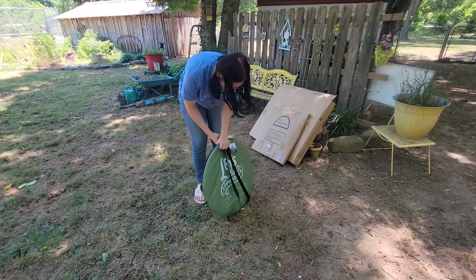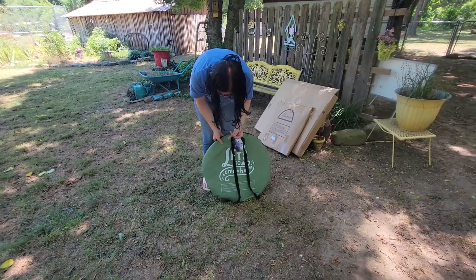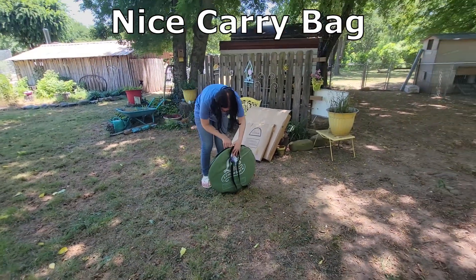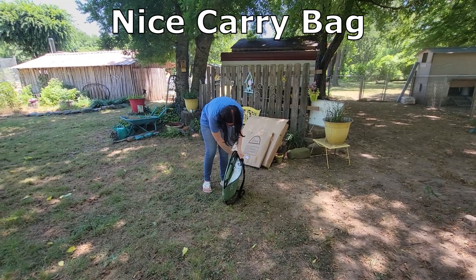Okay, Wolfwise, it says, let's go somewhere. We like that. We like going places. It's a little backpack. Yes, you can carry it.